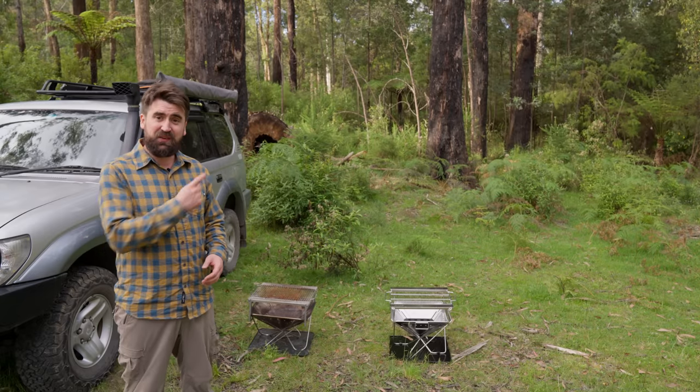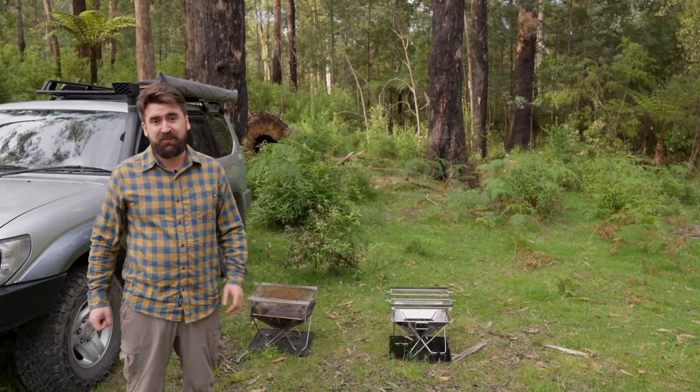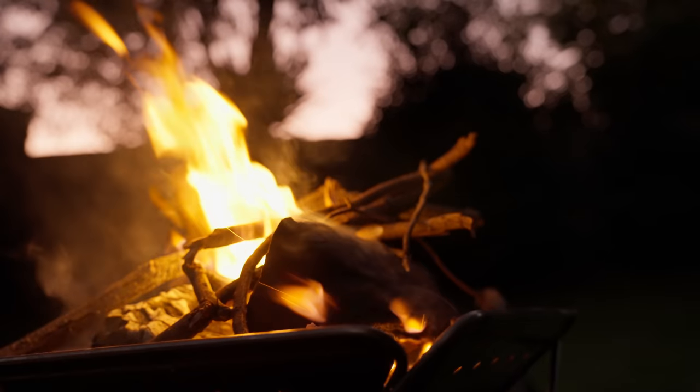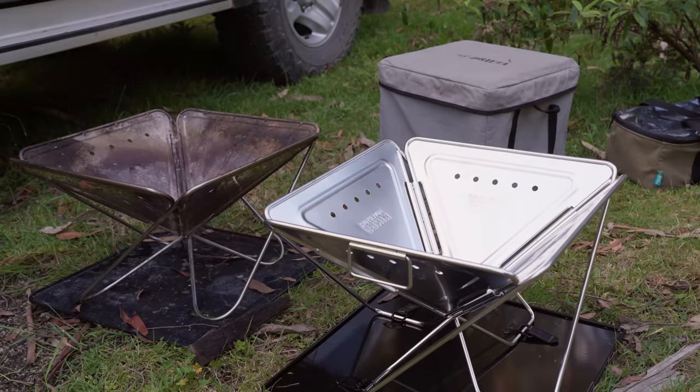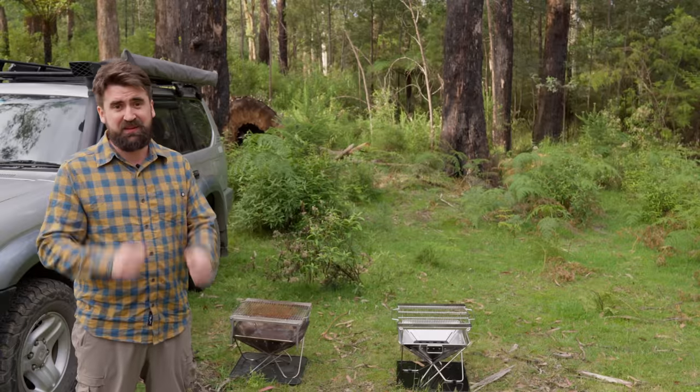A question I get is how does the Snow Peak fire pit compare to others like it on the market. Until now I haven't had much experience and haven't been able to give good advice. I've gone and bought a King's Premium folding fire pit so I can do a side-by-side comparison and see which one I reckon could be best for you.